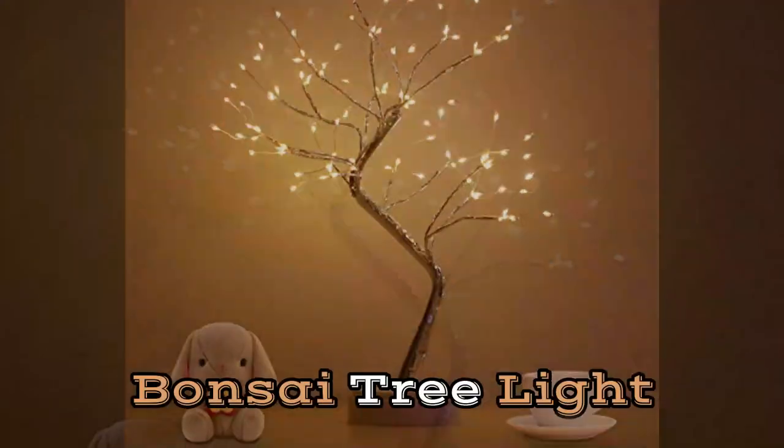Number 6: Bonsai Tree Light. The light emanating from the bonsai tree provides the room with the ideal amount of illumination, which is neither blinding nor excessively dim. At night, there is no requirement to make use of powerful overhead lighting. The perfect present for those you care about to give them a more relaxing and restful night's sleep.